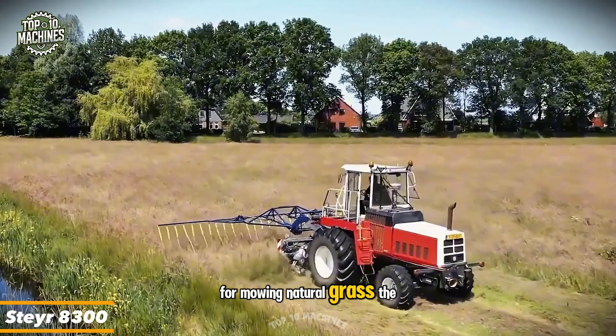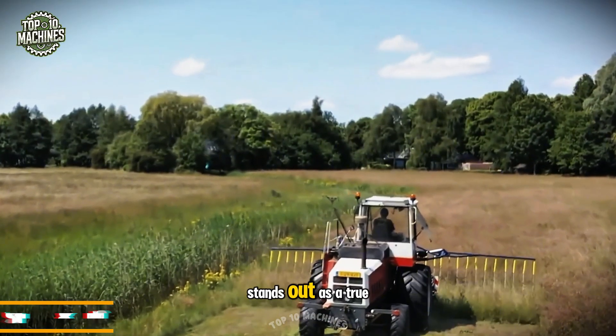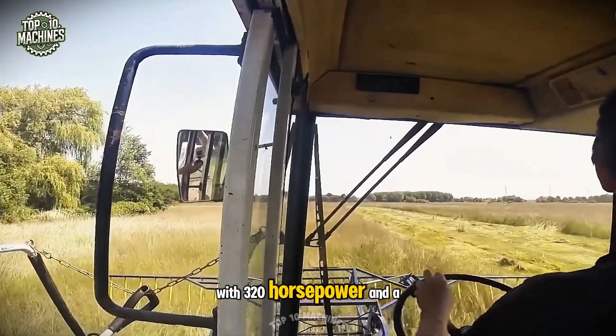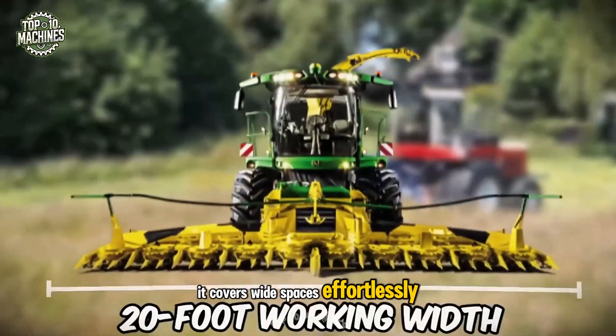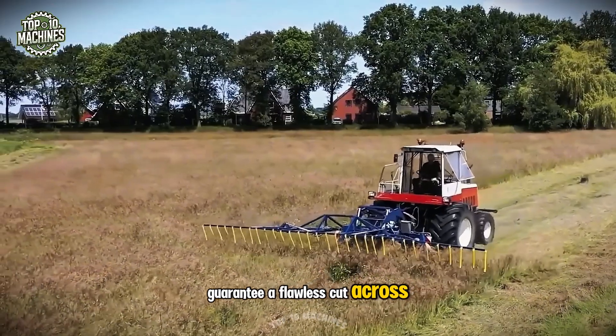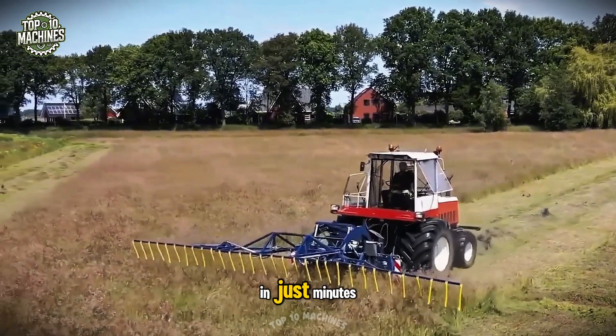For mowing natural grass, the Stair 8300 from Tintor Agricultural Services stands out as a true feat of engineering. With 320 horsepower and a 20-foot working width, it covers wide spaces effortlessly. Its advanced control system and razor-sharp blades guarantee a flawless cut across every pass. Picture your entire field transformed in just minutes.